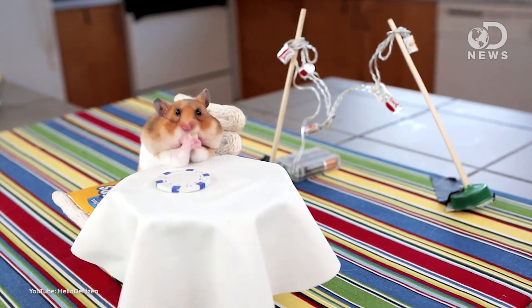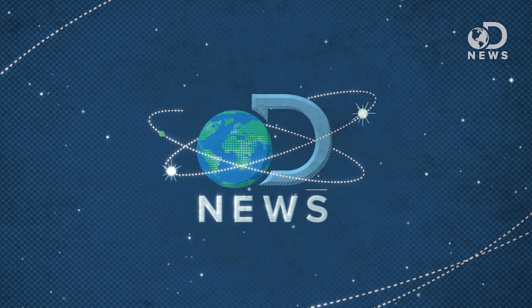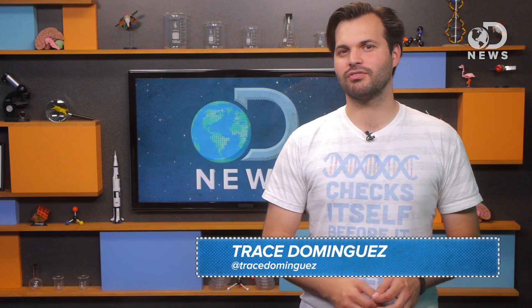This hamster eating a burrito is the cutest thing ever, so obviously we have to science this cuteness. Howdy hamster lovers, Trace here from DNews.